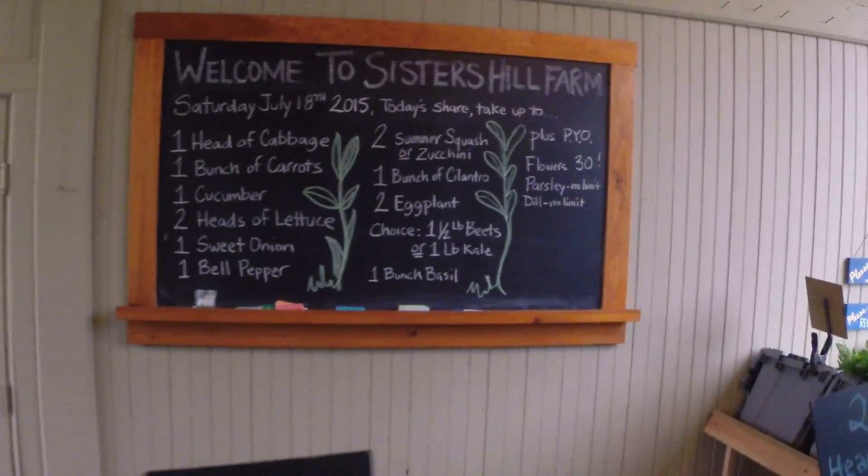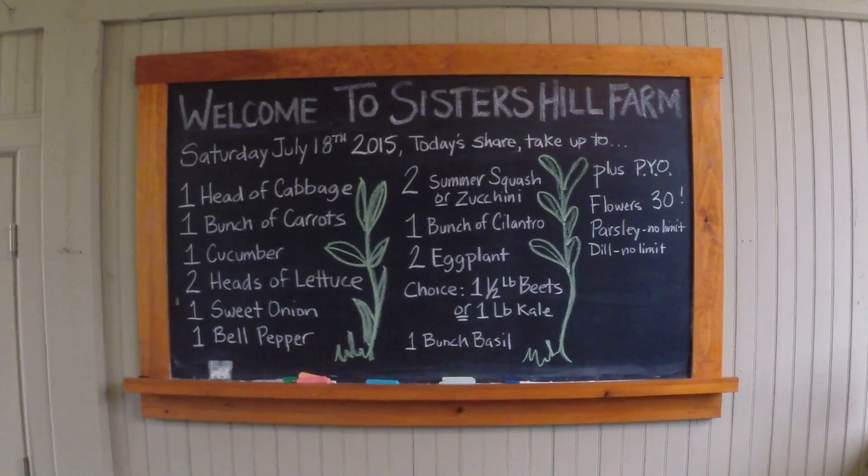And then out in the field, with the flower patches coming on really strong, we've got 30 stems of flowers, parsley no limit, and dill no limit. Enjoy.